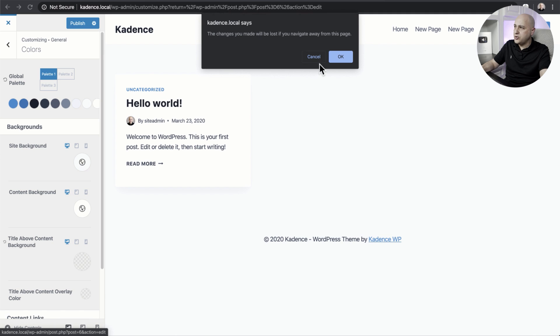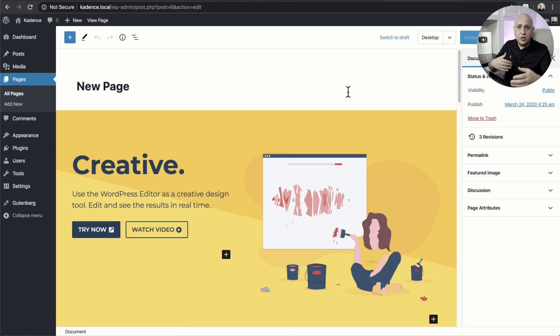I'll add a link to the video description below if you want to check it out. It's going to be listed in the WordPress theme directory — it just takes a few months to have a theme accepted there. I've been playing around with it for the last few days and it's a really neat theme.